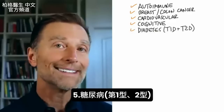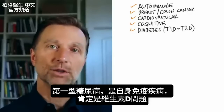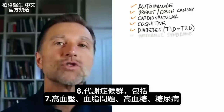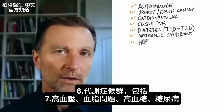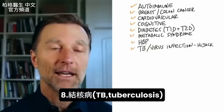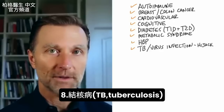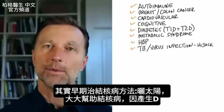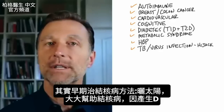Then we have diabetes, type 1 and type 2. Type 1 is an autoimmune disease, so that would definitely fit into that vitamin D receptor problem. Next is metabolic syndrome, which includes high blood pressure, lipid problems, and high blood glucose or diabetes. Next is TB — tuberculosis — which is a huge problem with the vitamin D receptor. In fact, years ago, some of the earlier treatments for TB was simply getting out in the sun, which greatly helped TB because of the production of vitamin D.